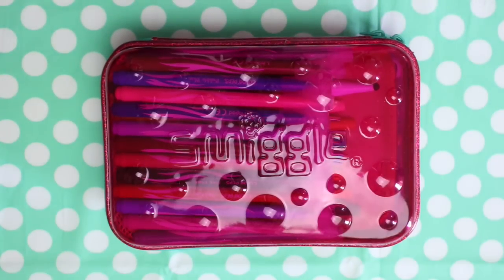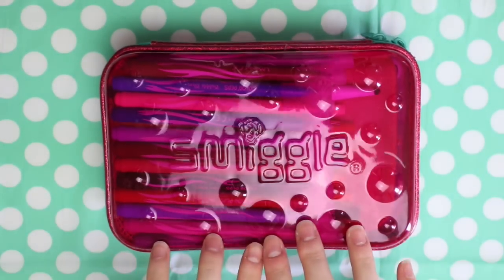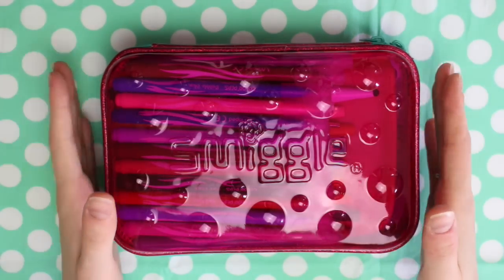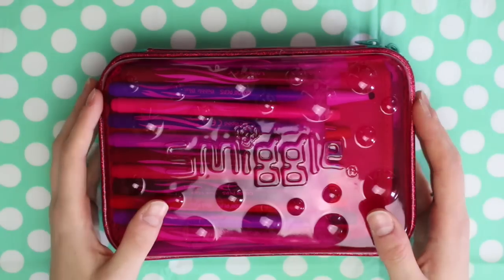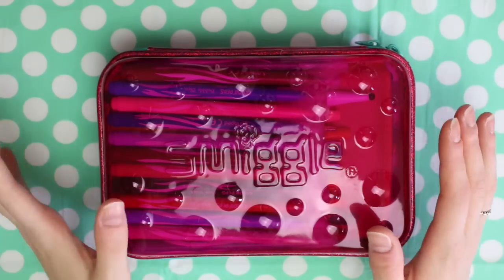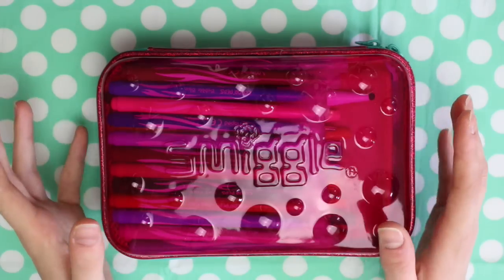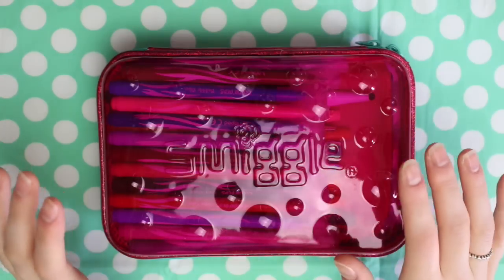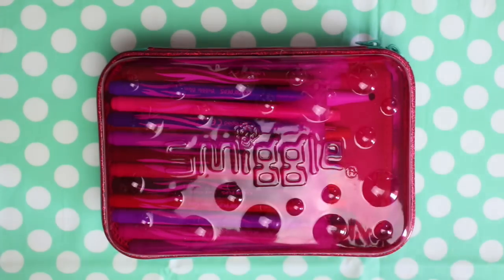Today I'm doing an updated what's in my pencil case video. The last one got a ton of views and loads of people asked me to do an updated one, so I thought I'd share what I'm currently using. I'm no longer at school or college, so this isn't something I carry around in my bag — it's just a pencil case I have on my desk with all the pens I use regularly.